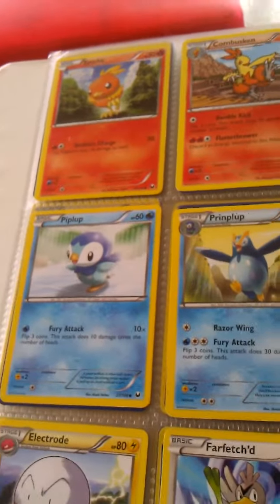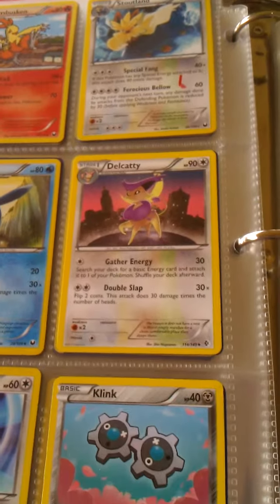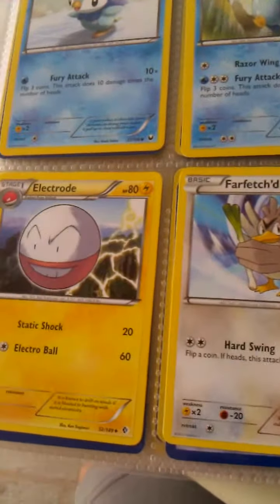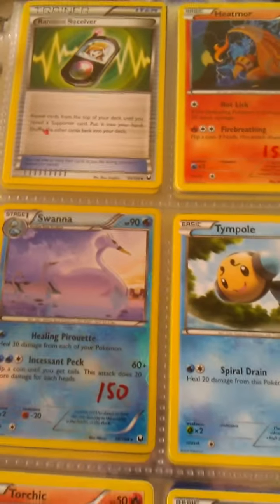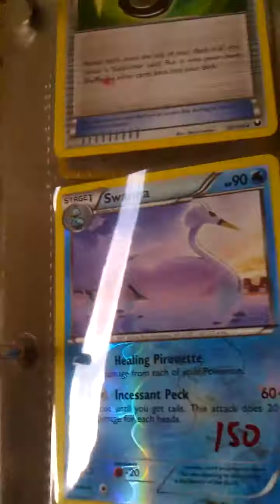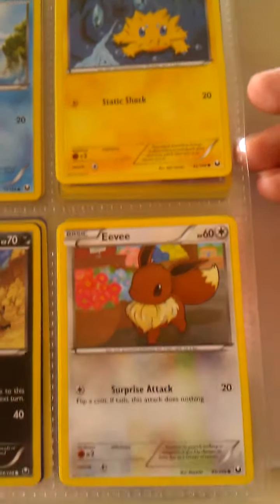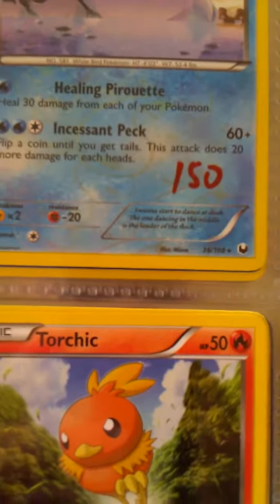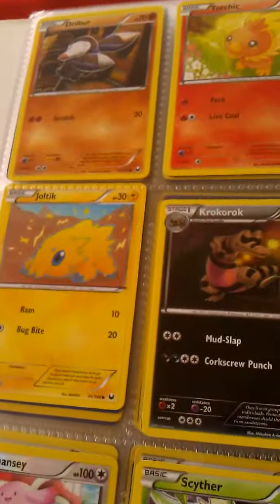So hopefully I can finish off this binder in this video. I got some hollows in here. The swan is hollow, I think — yeah, she's hollow. And like I said, the red sharpie marks are not actually on the card, it's actually just in the plastic cover of the binder pages.